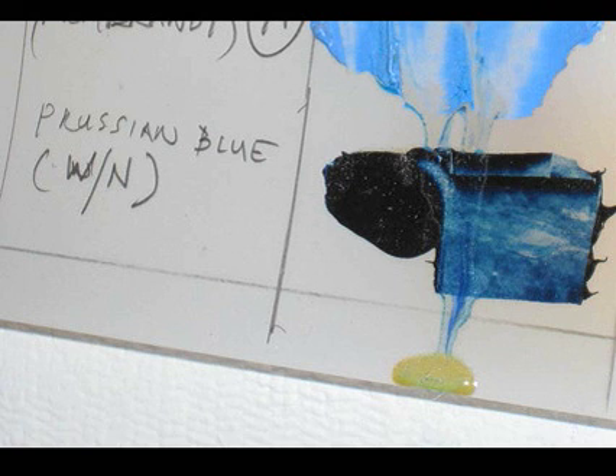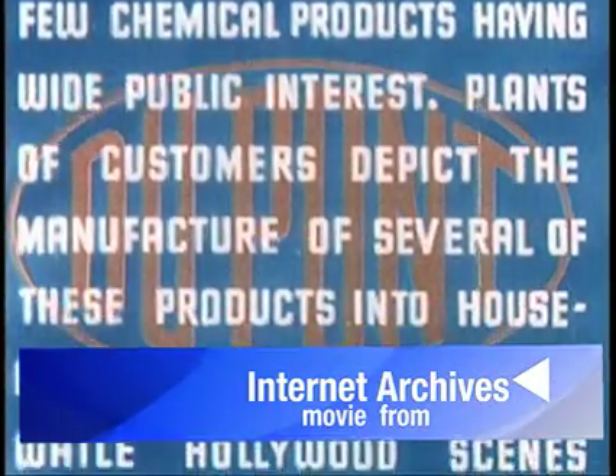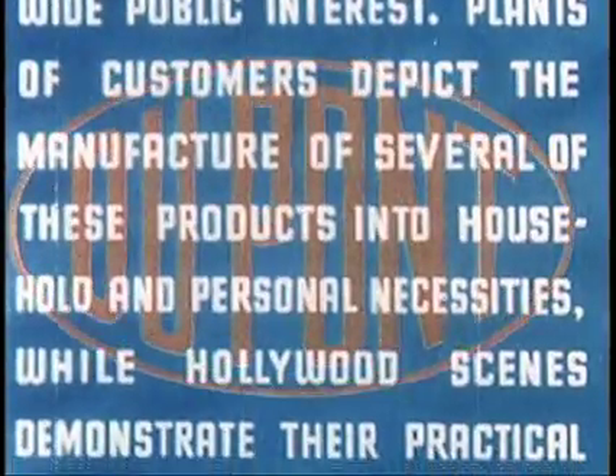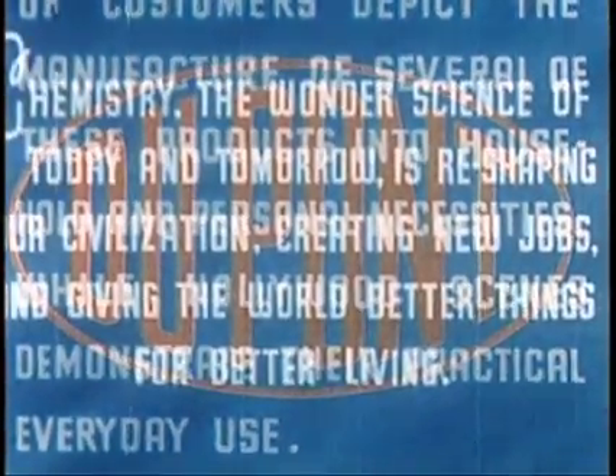Modern-day potassium cyanide, despite this cute movie, isn't really made this way. As far as I can tell, it's mostly made in India. Let's listen to what Mike Jacobson, president of Artcraft, has to say about KCN production today.